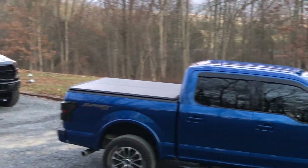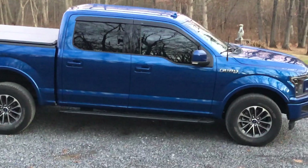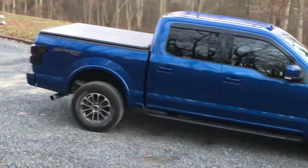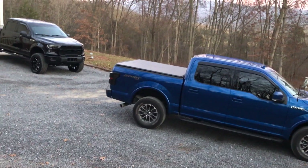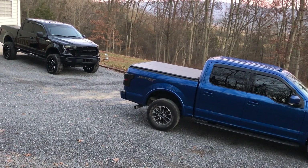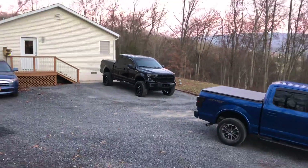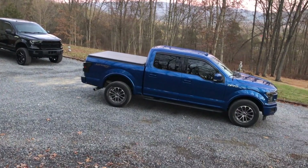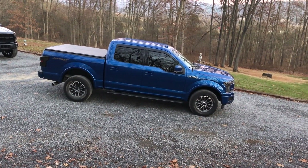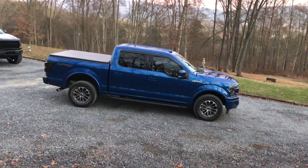Right now the wheels that were previously on my truck — the Fuel Contra 22-by-tens — I am ceramic coating them myself. I'll post a picture in the comments. They're going to be going on this truck with the six-inch lift soon, though the lift is still up in the air as to exactly what it's going to be.